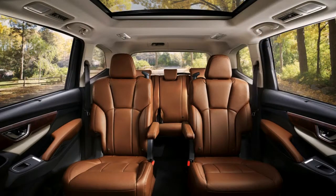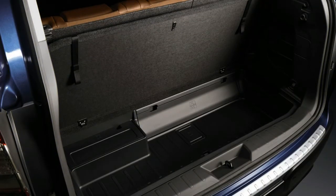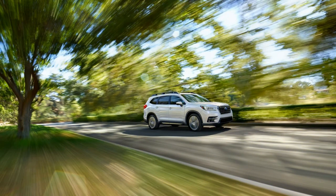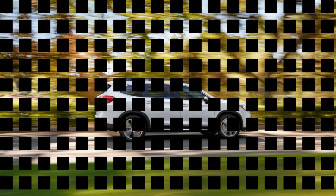The top Ascent Touring costs $45,670. It includes the Limited's options plus chrome exterior trim, automatic wipers, unique Java Brown leather upholstery, a heated steering wheel, wood trim, ventilated front seats, up to 8 USB ports, a Cadillac-like rear-view camera mirror, and a 180-degree front-view camera. The 2019 Subaru Ascent will arrive in dealers this summer.